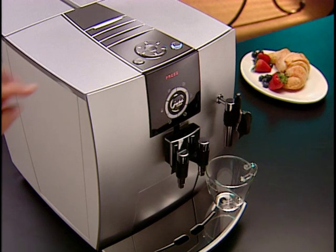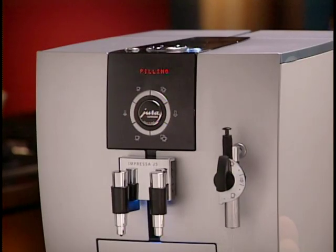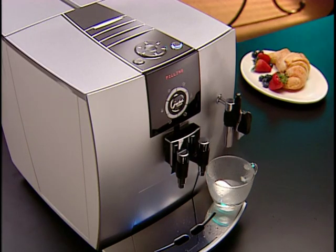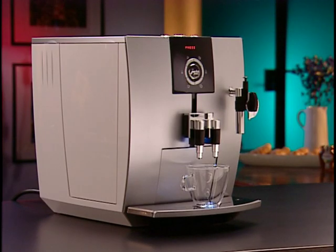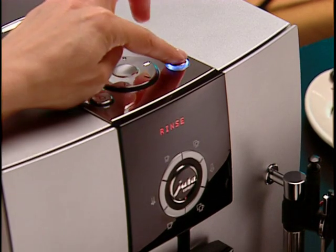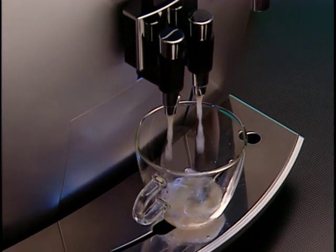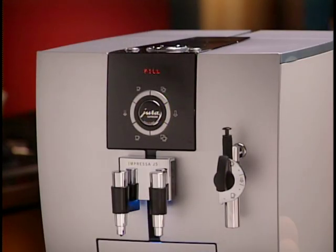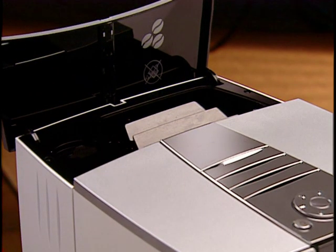Make sure there is a cup under the frother, then push the rinse button. The machine starts pumping water into the internal system and out through the frother. The display shows 'system filling.' When the water stops, your J5 will begin heating. Once heated, the display will again read 'press rinse.' Place a cup under the coffee spouts and push the rinse button — for a few seconds water will flow through the coffee spouts. The display will then read 'fill beans.'